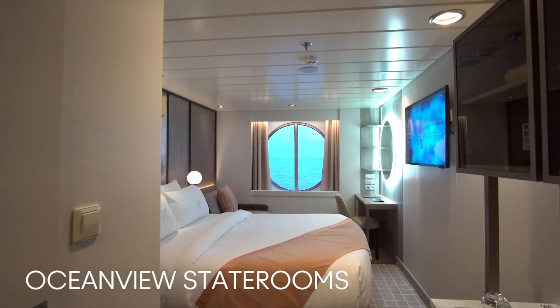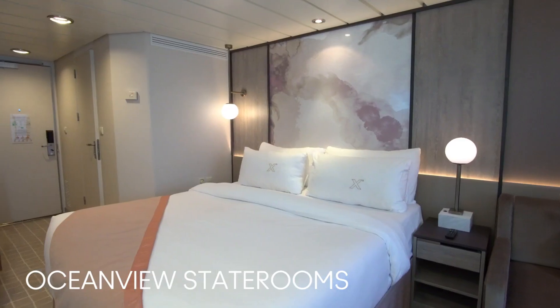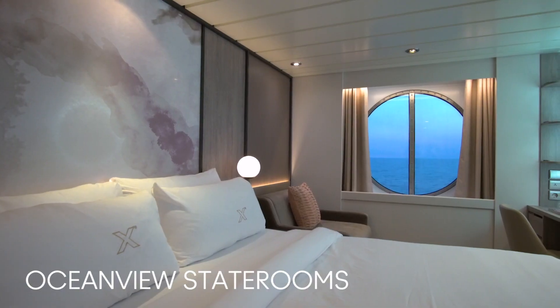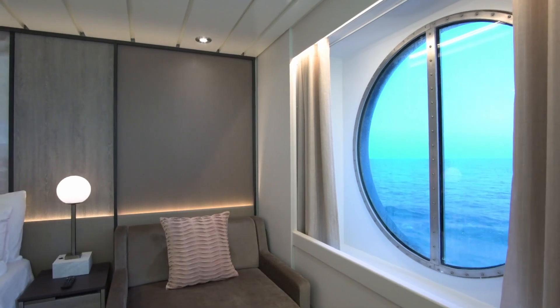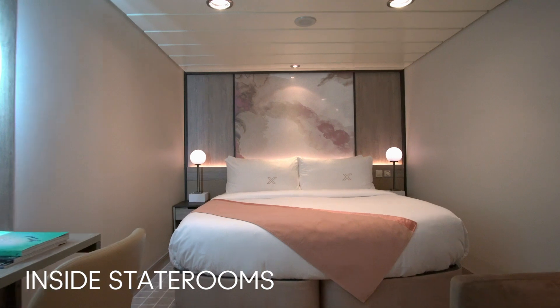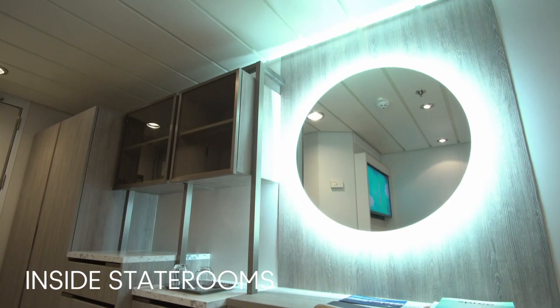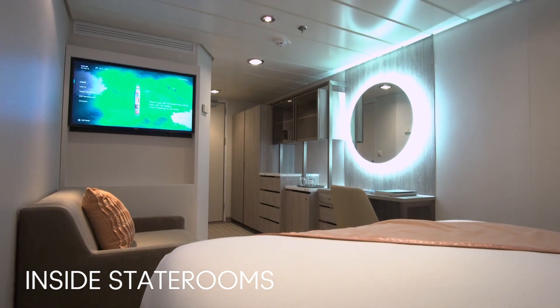Admire stunning sea vistas during a stay in our Ocean View staterooms, which come with a queen-sized cashmere mattress, exhale bedding, plenty of storage space, and premium bath products. Enjoy an escape at sea in our inside staterooms — well-appointed staterooms with ample living space, a comfortable sitting area, and a flat-screen TV.